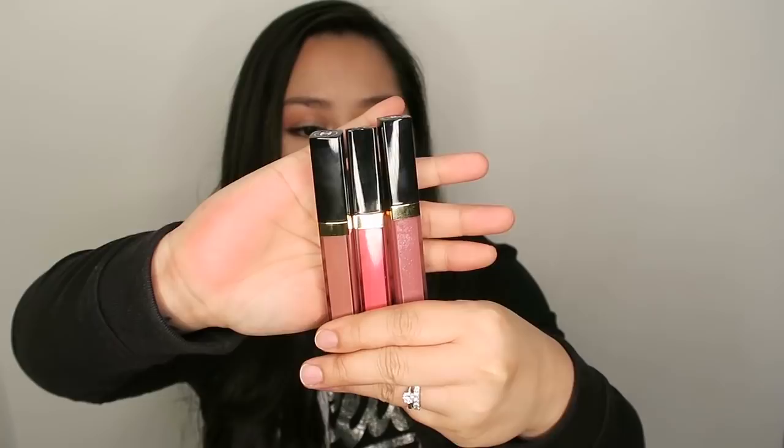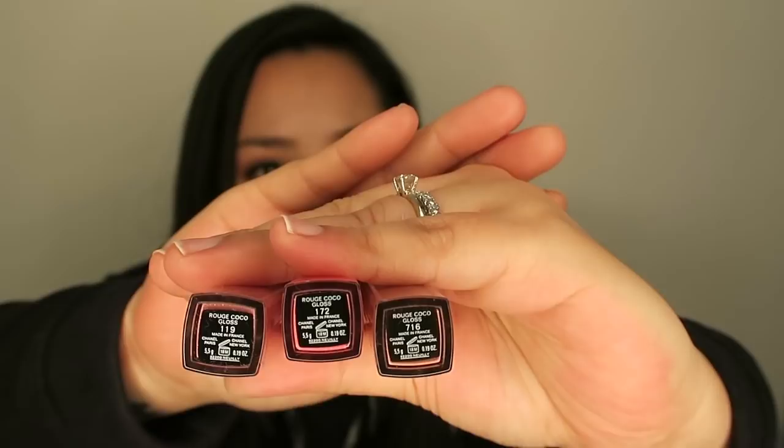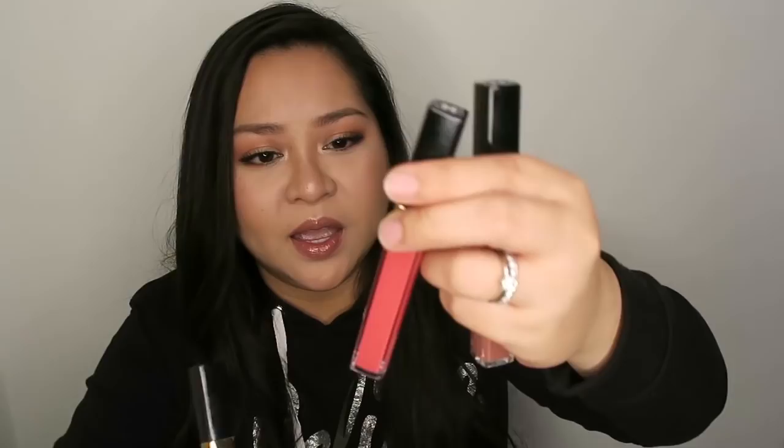The first things that I got are these — the Rouge Coco Gloss from Chanel. They come in a box like that. I'm going crazy over glosses right now, so these are the colors I got: 119, 172, and 716. This is 119, the color popularized by Jerusha here on YouTube — she loves this color — and I got it for myself to try it out.